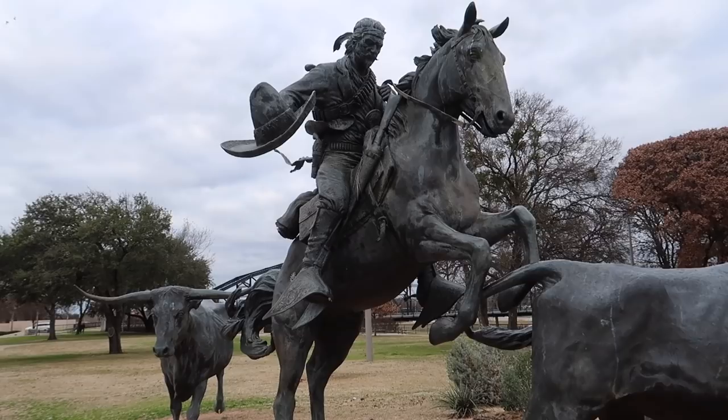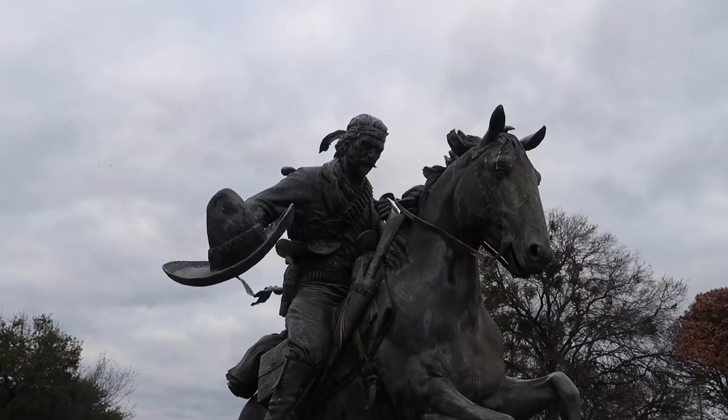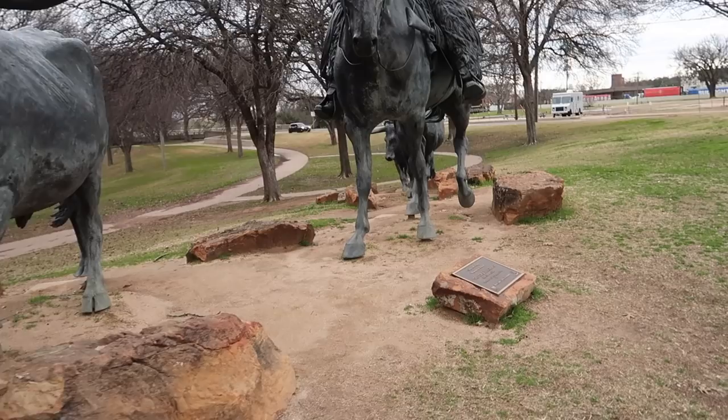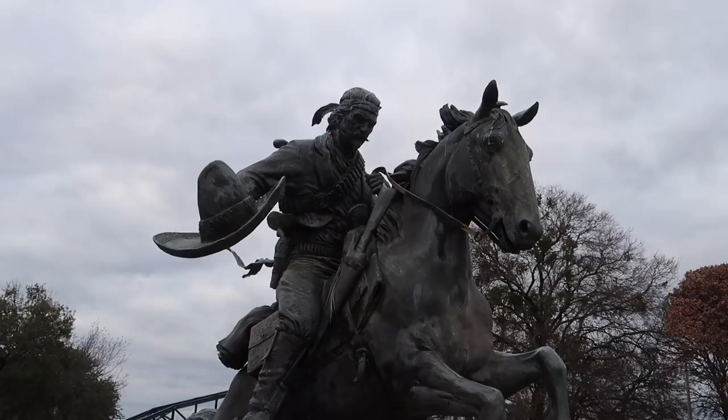This one's called Trail Boss and Longhorn. This side is called Vaquero and Longhorn — he's loaded up with bullets and a gun and a giant hat, riding his steed ready to cross the bridge. And this piece is called Drover and Longhorn. So we're making our way through the cattle and then we're gonna walk across the bridge.